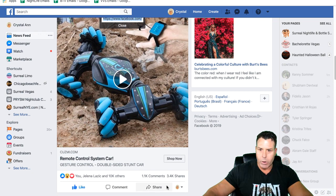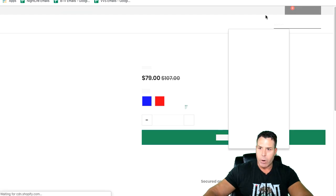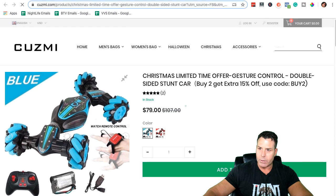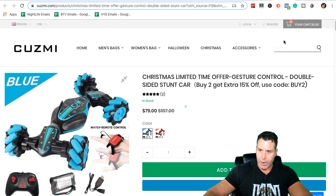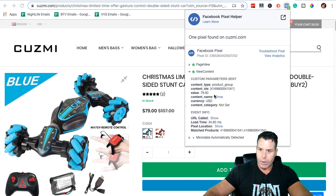What you want to do is click the 'Shop Now' button and make sure you have the Facebook Pixel Helper extension installed. You can see the pixel firing on this page. Go to 'View Content' and copy the product ID number — in this case it's 416. Throw that in Notepad; I keep a little file for these. Also note the price: $79.00. Keep track of that number — you'll need both the product ID and the price for the next step.